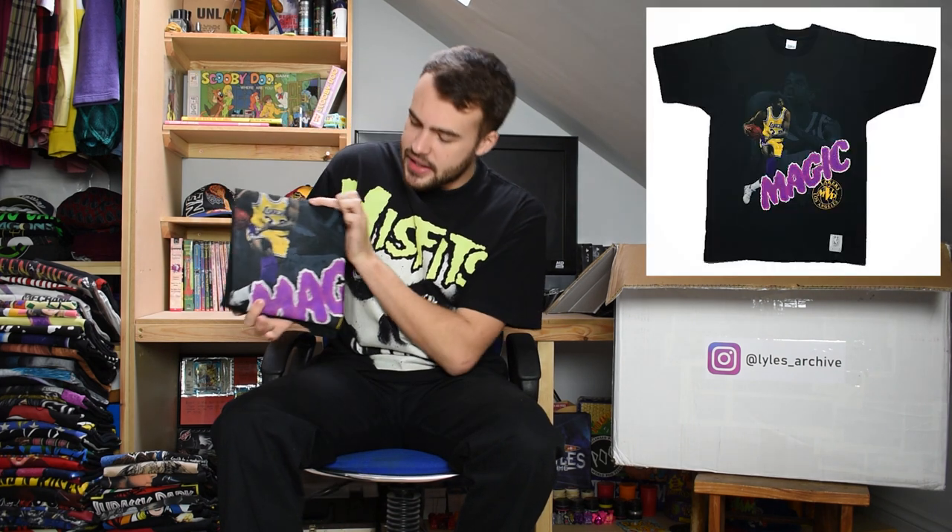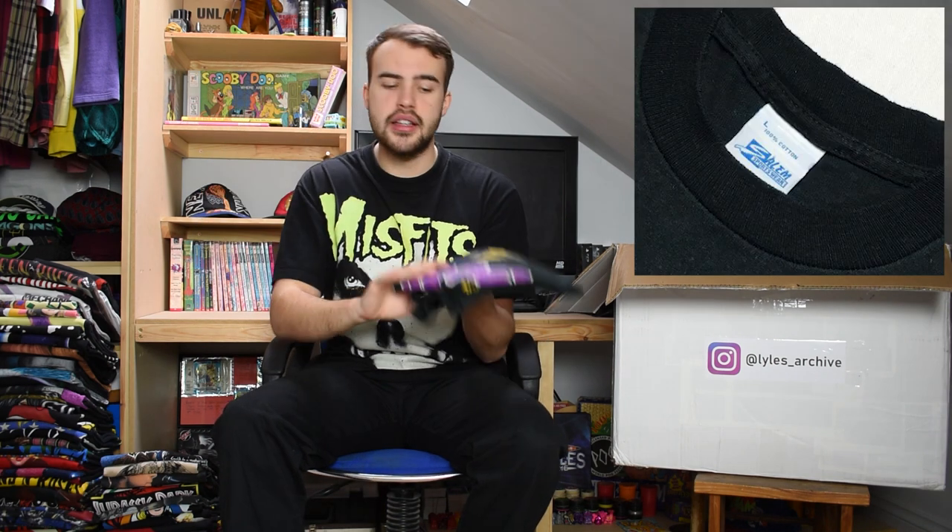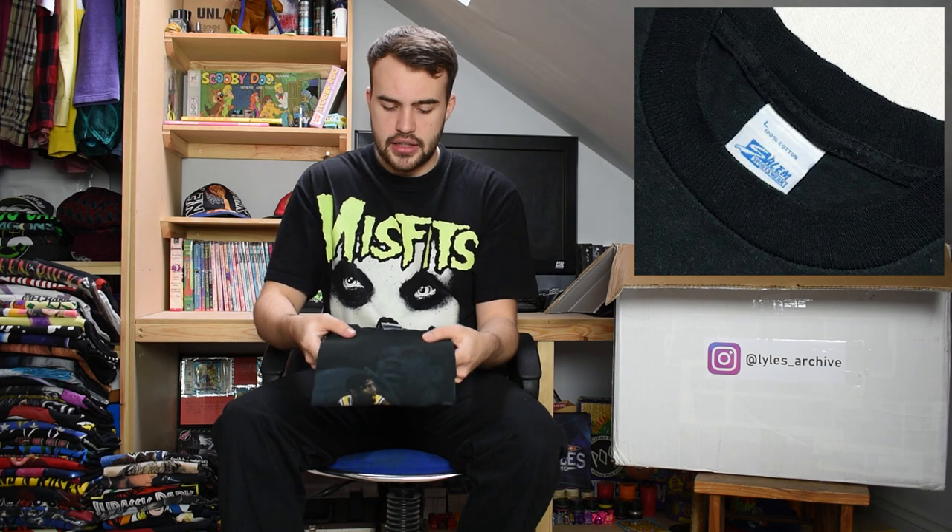Next up we have one that looks plain but gets exciting when you turn it over - it says 'Magic', it's a Lakers tee. A 1990s Lakers tee on a large Salem tag, single stitch, with nice wear to the writing on it too.